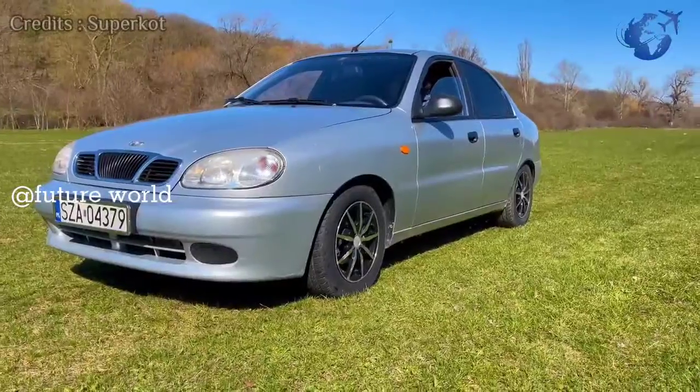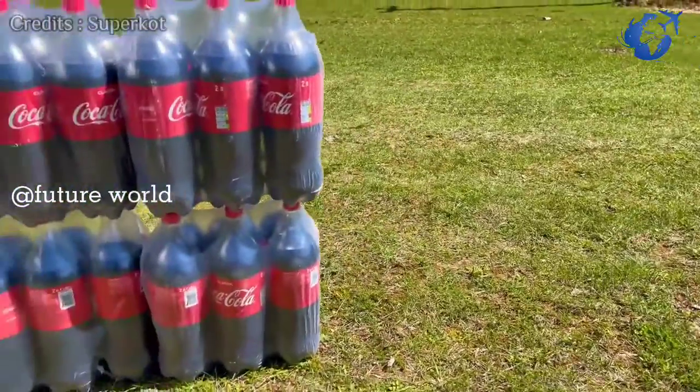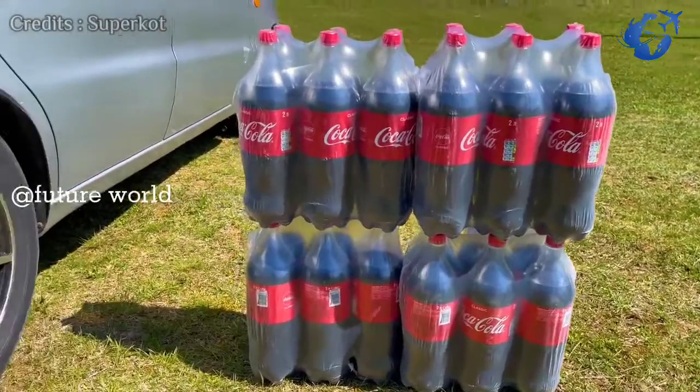This is going to be a little weird test. We are adding Coca-Cola and Mentos Toffee to a car's fuel tank and then getting ready to drive the car.